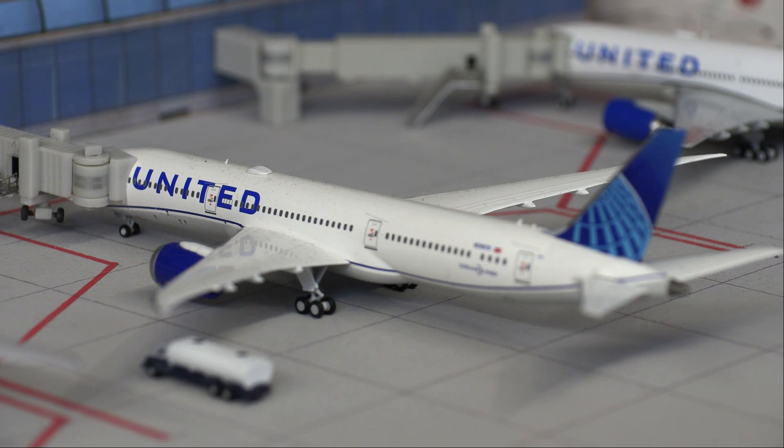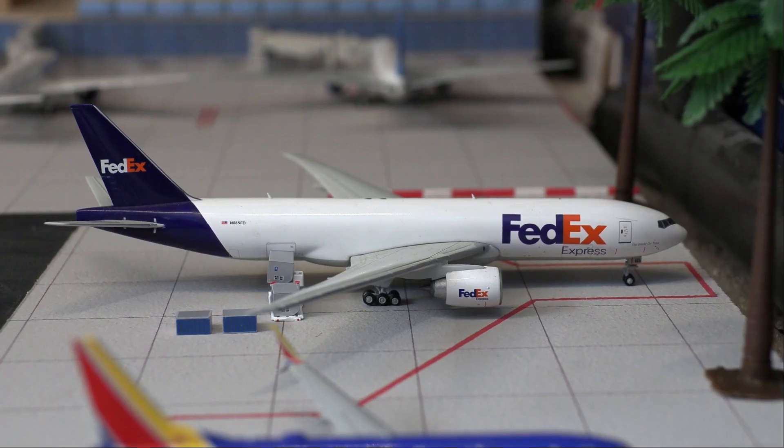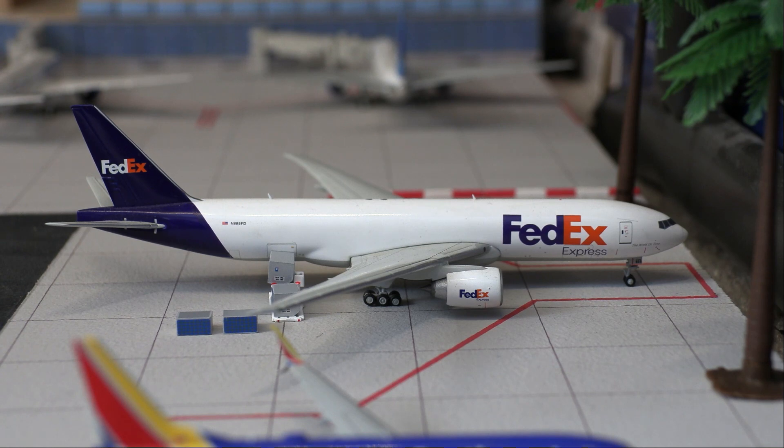The third and final United aircraft is a United 777-200, also in the new livery. It arrived in from Denver and will be heading out to Guam. Moving right along to the hard stands, here we have a FedEx 777 freighter getting heavily serviced with cargo for a flight out to Auckland.